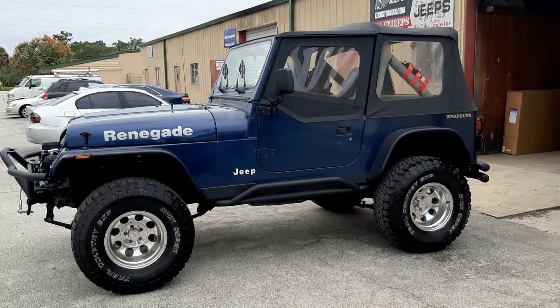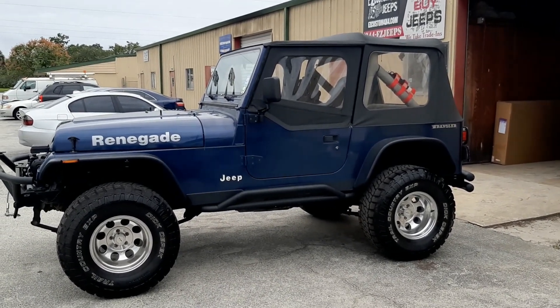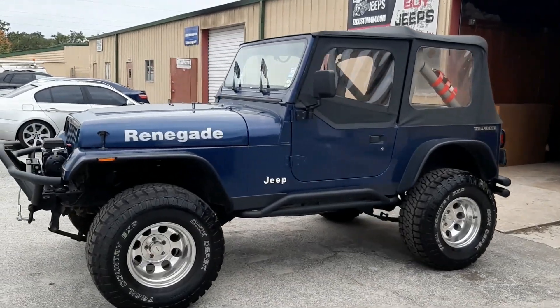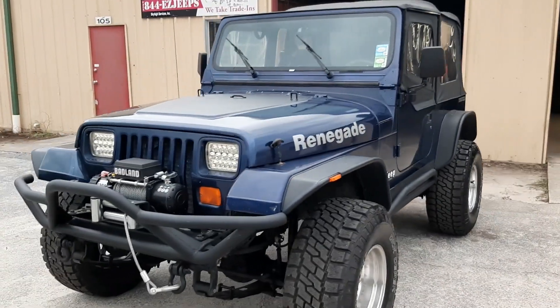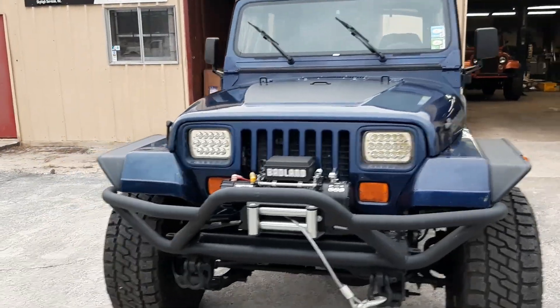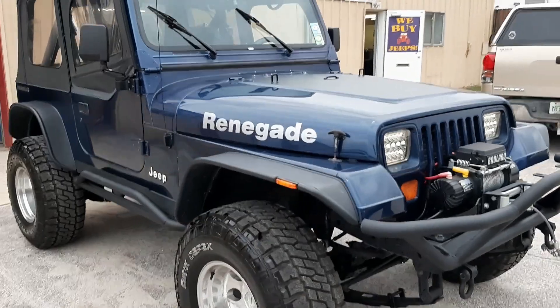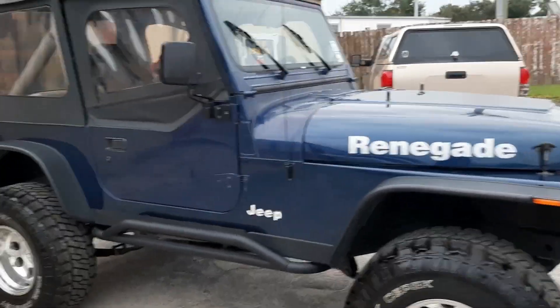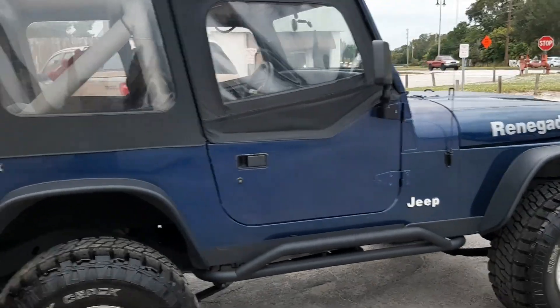Good afternoon, welcome to EZ Custom 4x4. Our website is EZCustom4x4.com. Here we have this really low mile 1990 Jeep Wrangler YJ Renegade Tribute. It's got a straight 6 motor, 5 speed manual transmission. It's only got 58,000 original miles. We got a clean Carfax to show you. It's got brand new tires, brand new wheels.